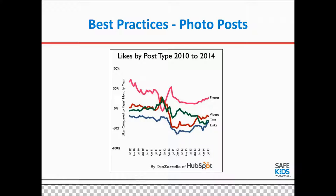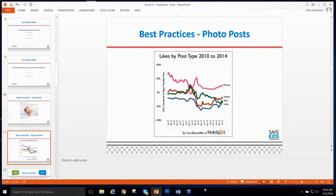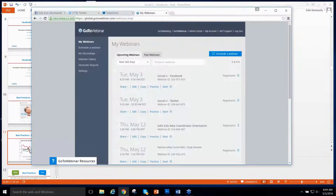Another best practice is the use of photos. Photo posts do better on all social media platforms than posts without photos. From this chart you can see that photos are the most popular, followed by videos, then text and links. So using photos and videos in your posts will make people see them more and drive more engagement.